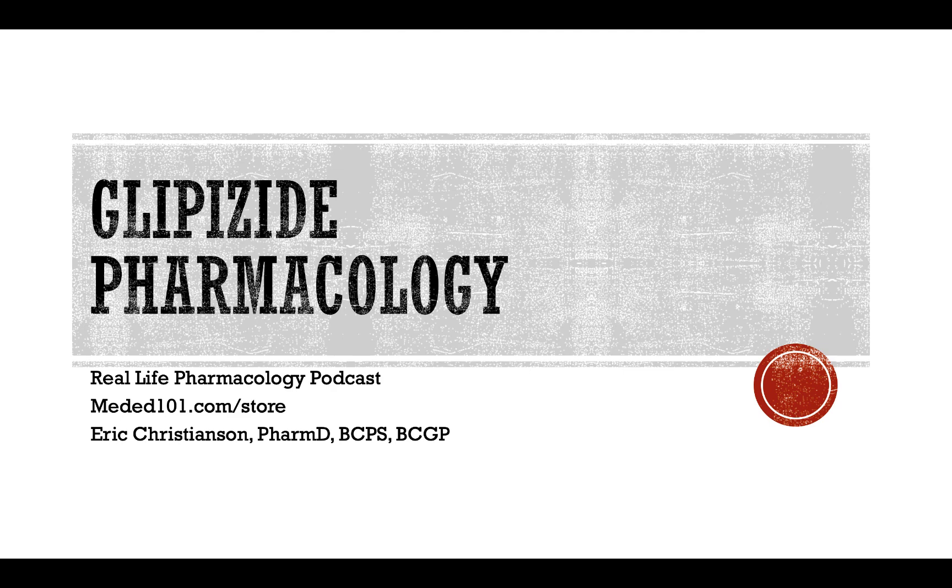That's about it for glipizide today. Thank you so much for listening. If you've got suggestions or comments, don't hesitate to reach out at mededucation101@gmail.com, or track me down — Eric Christensen, PharmD, BCGP, BCPS — on LinkedIn. Leave us a rating and review on iTunes if you picked up a clinical pearl or enjoyed this episode today.